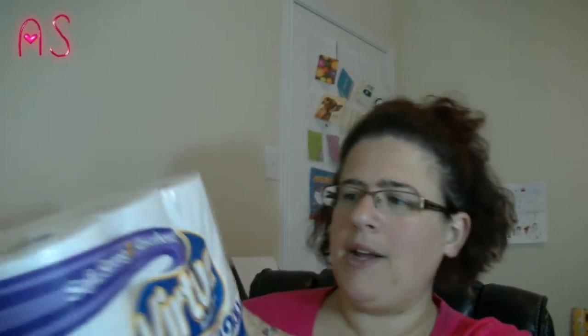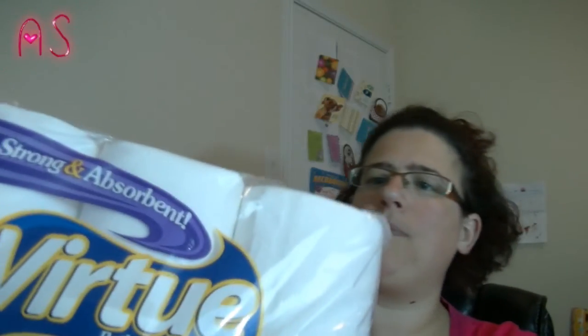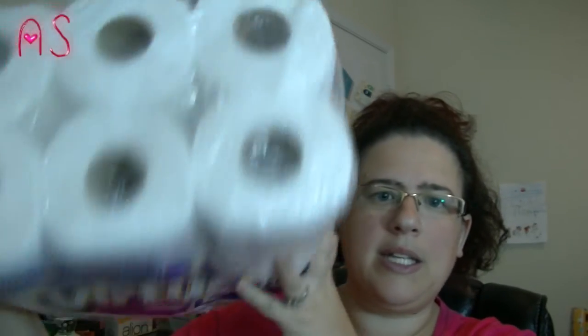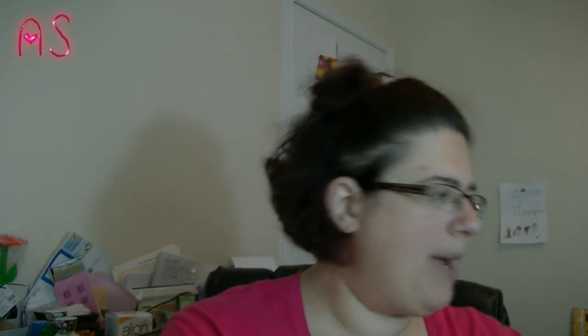I actually needed some toilet paper. This is soft, strong, and absorbent. It's called Virtue Bathroom Tissue. There's 12 rolls and it is two-ply. This stuff is actually good. The rolls are pretty decent, and for $2.99 you can't go wrong.